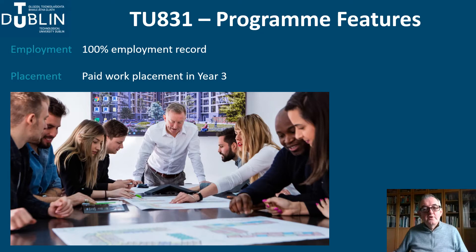We have integrated work placement in year three of the programme. The academic team work closely with a range of architectural practices and construction companies and ensure that all students are assigned to suitable placement for the duration of the second semester. We ask all placement companies to commit to paying students at least the minimum wage. Students really enjoy this part of the programme and many secure jobs in their placement companies.